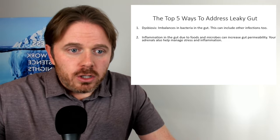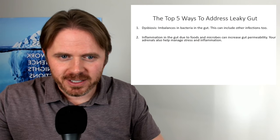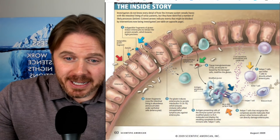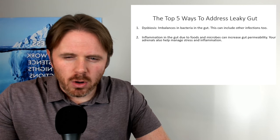Inflammation is a big factor, and it happens due to a lot of different inputs. Dysbiosis itself creates inflammation. The foods you're eating — gluten, casein from dairy, lots of processed sugars, processed grains, excess omega-6 processed fatty acids like canola oil and soy oil — these are all junky fats. We want to make sure we're consuming foods that are anti-inflammatory in nature.